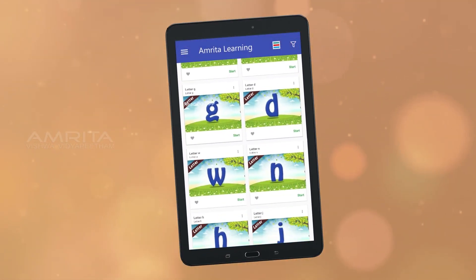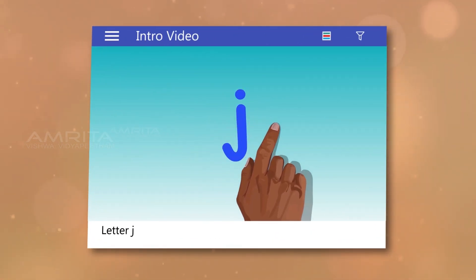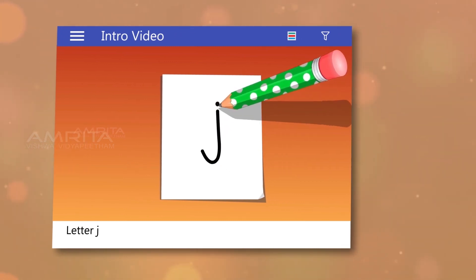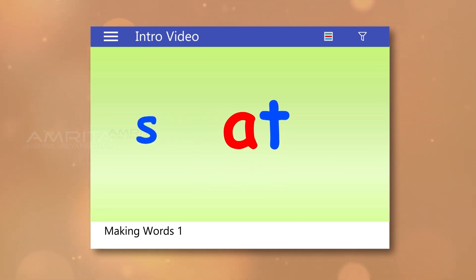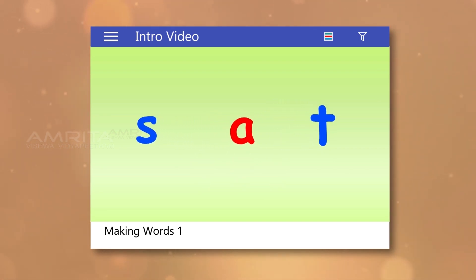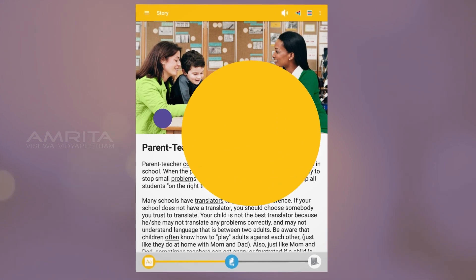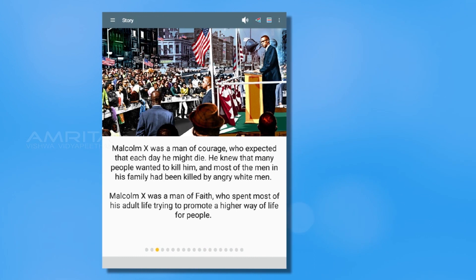In this app, you will find complete instruction of the alphabet sounds with a short engaging video for each letter. Complete instruction of word building skills, starting with CVC words. A reading curriculum of stories interwoven with factual life skills passages. A reading library with fun and interesting stories and important articles.